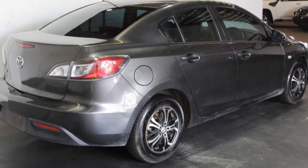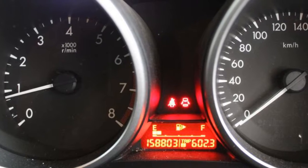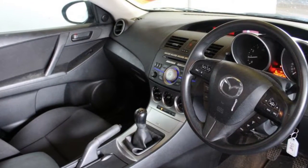Remote central locking, cruise control, tinted windows, alloy wheels, air conditioning and more. If you're looking for a first rate vehicle, this could be yours today.